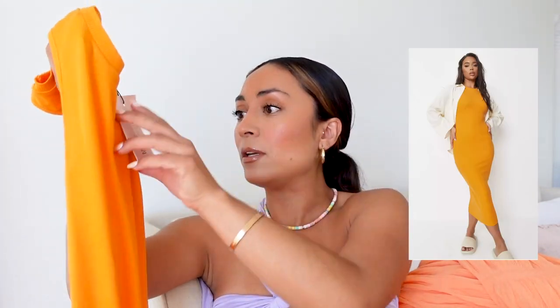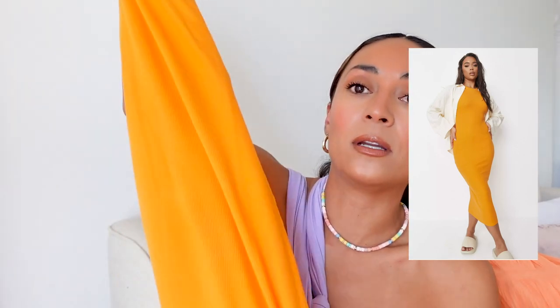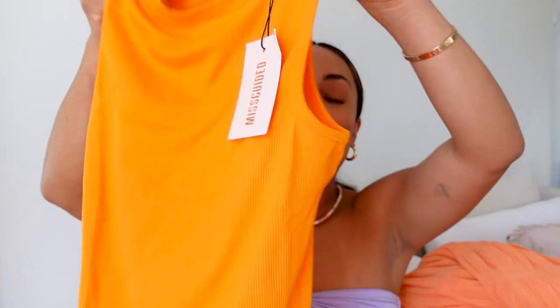Orange is actually my favorite color — my first car was orange, which was so cool. I picked up another orange bodycon dress too. These are so easy to rock and wear if you want to embrace a color. It looks super long though, so I can't wait to see what that looks like on.